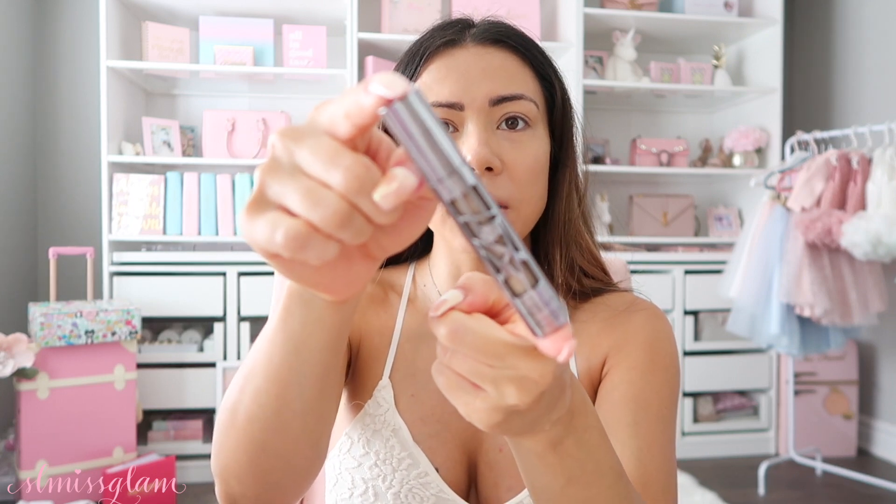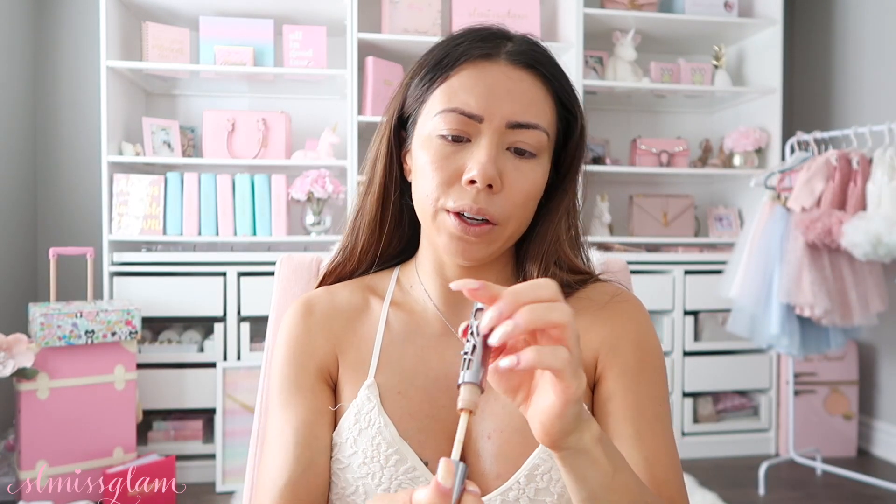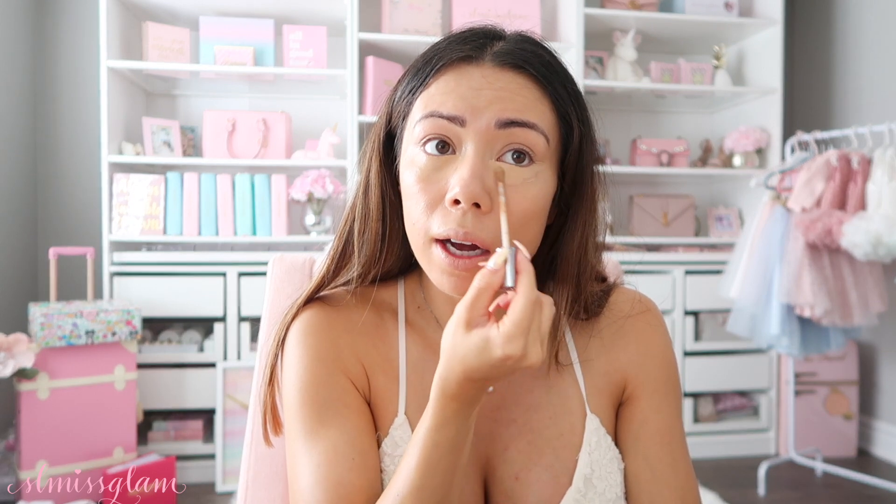For concealer, I'm going in with the All Nighter Waterproof Full Coverage Concealer by Urban Decay. I picked this up because I was looking for a full coverage concealer a few weeks ago and heard it's really good. I'm in the color medium light warm. I put it right underneath my eyes and also around any areas where I tend to get a little more oily, like around my nose. As a pregnancy update — I am 23 weeks now and I'm showing at about 26–27 weeks. They are growing so quickly!